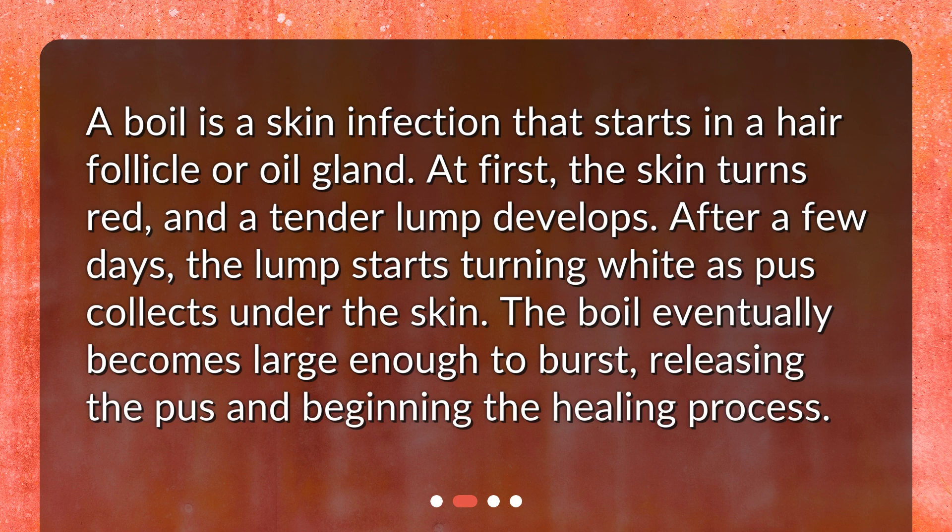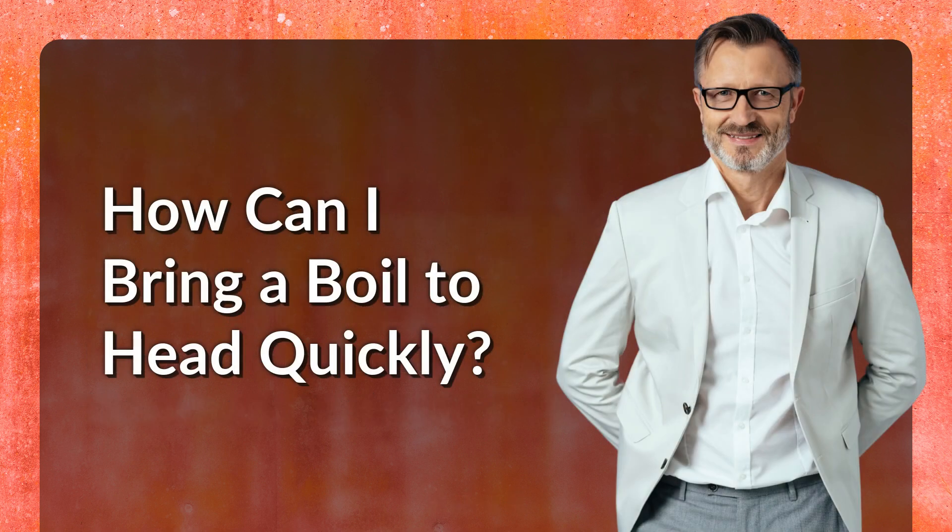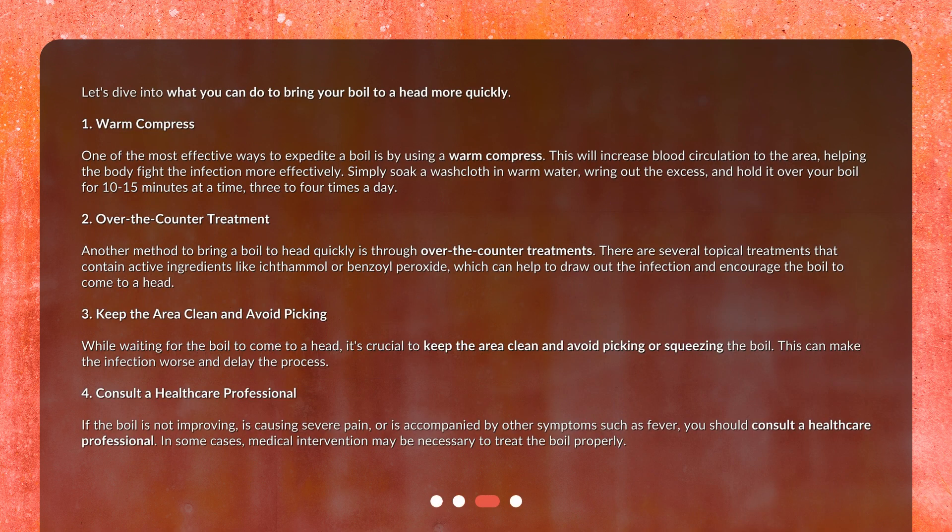The boil eventually becomes large enough to burst, releasing the pus and beginning the healing process. Let's dive into what you can do to bring your boil to a head more quickly. One: warm compress — one of the most effective ways to expedite a boil is by using a warm compress.